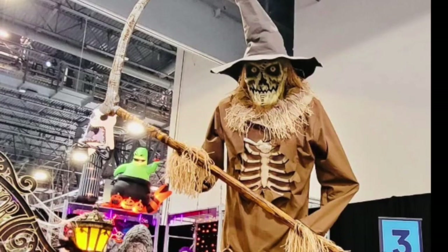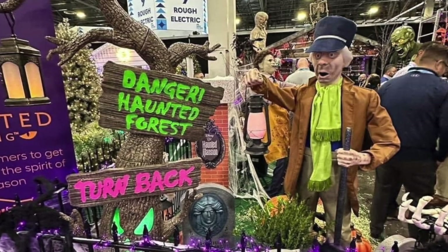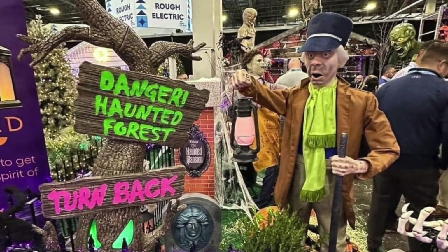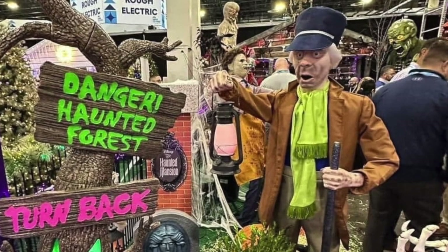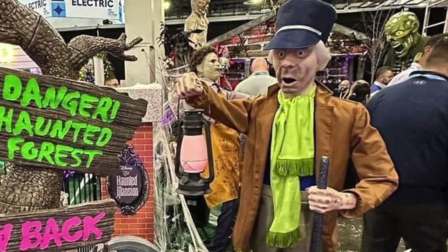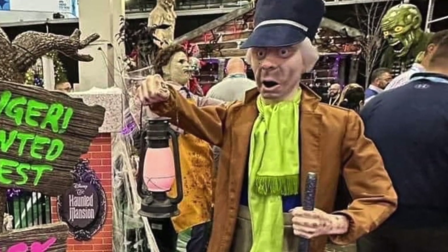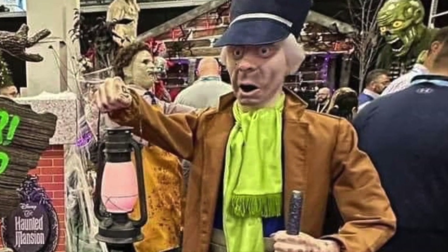Another fun new prop is rumored to be called the Caretaker. This guy would be fun to add to your cemetery scene in October. He looks pretty cool, and I like that he's holding a lantern — it's kind of something different. I'm not sure what this guy will cost, but if I had to guess, it'd probably be in the range of $199 to $249. We'll see later this summer when they start releasing their props to the stores.